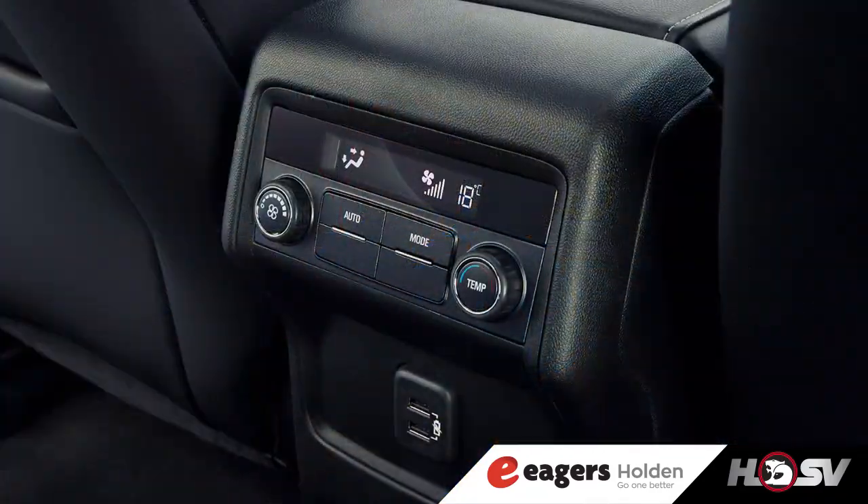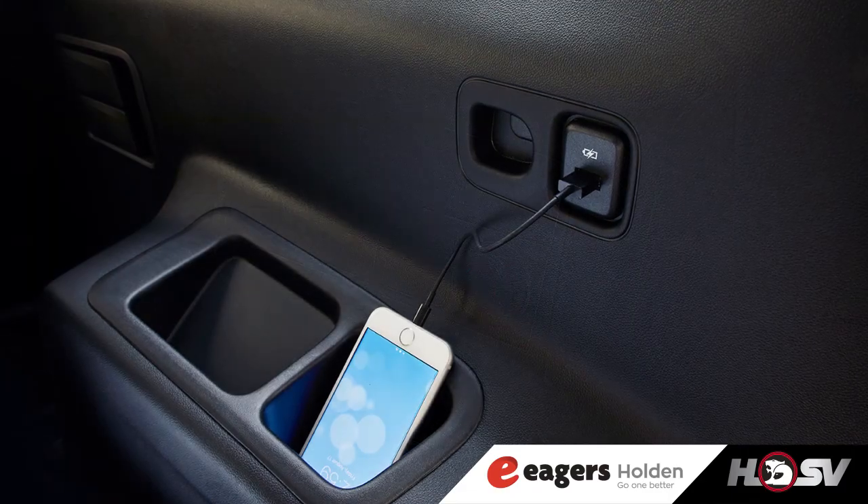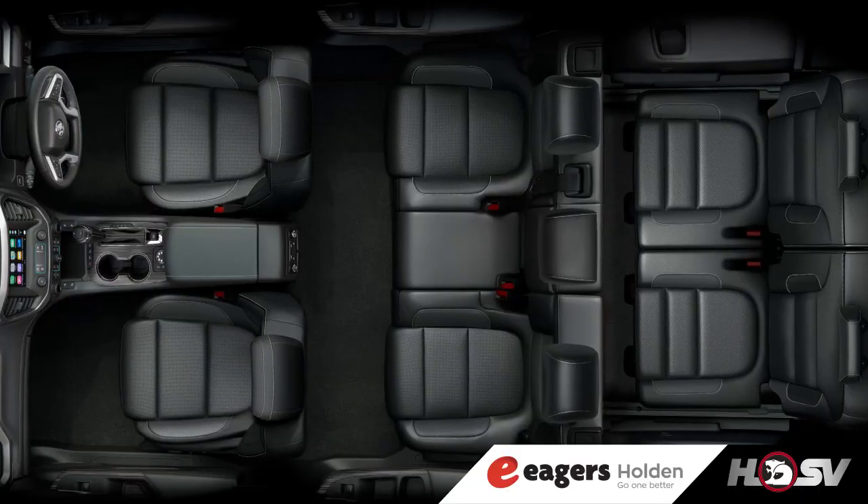This system solves that. Now, as a father of four who loves the family drives, I love that the Arcadia comes with five 2.1-amp USB points placed across all three seating rows. They're powerful enough to charge iPads or fast-charge mobile phones, so the question 'are we there yet?' is a thing of the past.